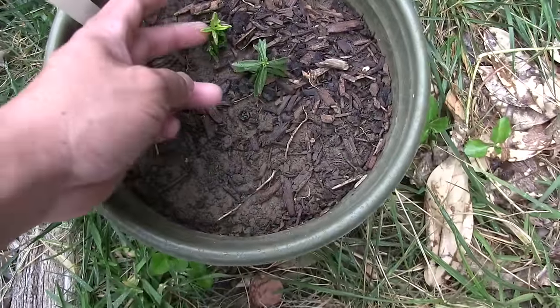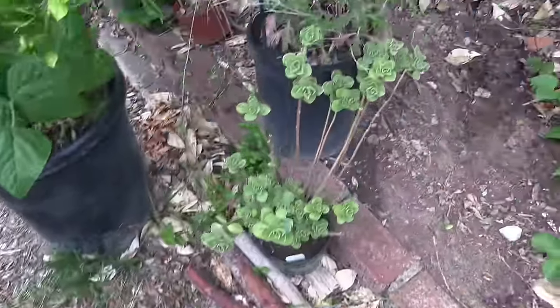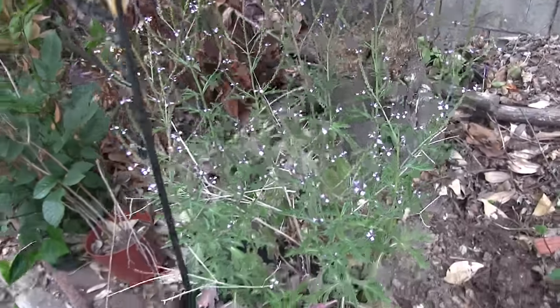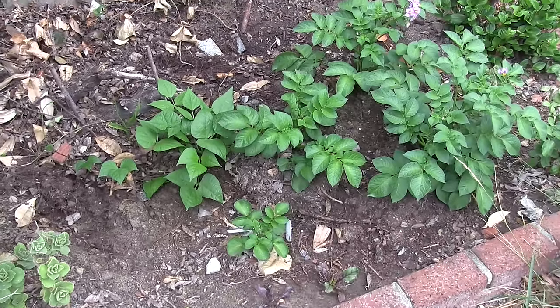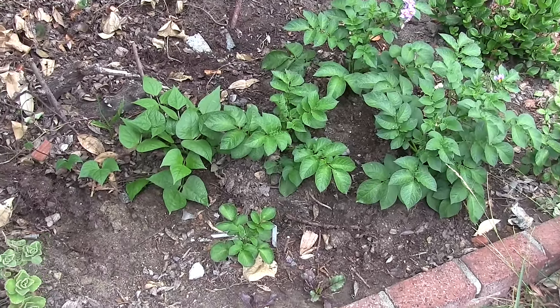These are some milkweed plants that I started in December — I think they're kind of stunted but I'm going to leave them. Vervain — really cool plant. It looks like it's glowing with little tiny flowers. And here is a bed of red potatoes.